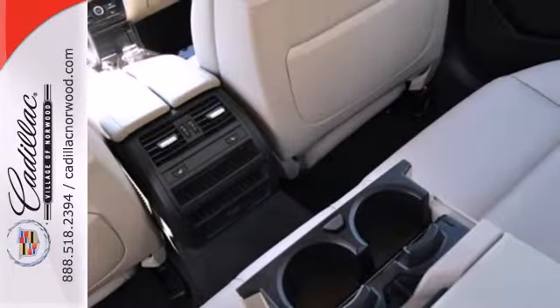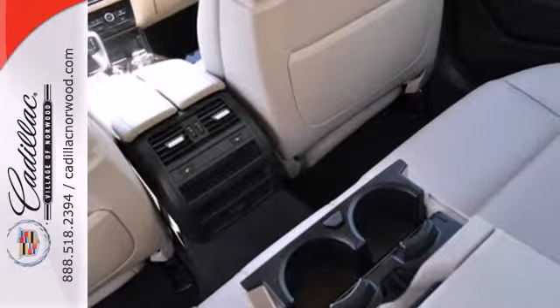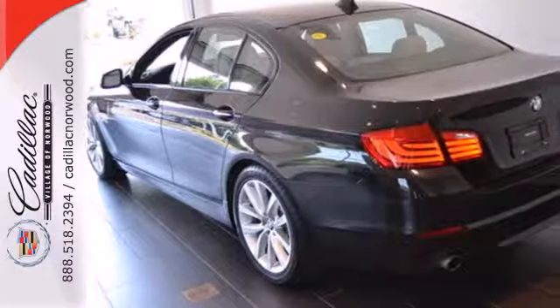For 2011, the 5 Series is better than ever with even more power, greater fuel economy, and an unprecedented array of standard state-of-the-art amenities.